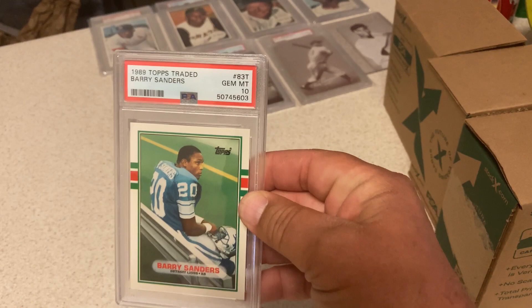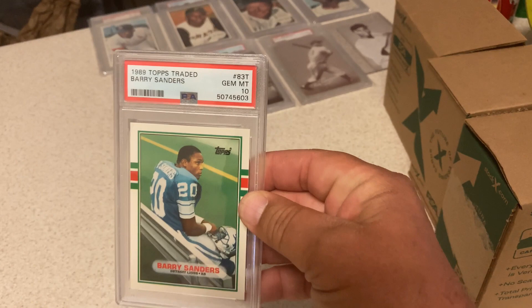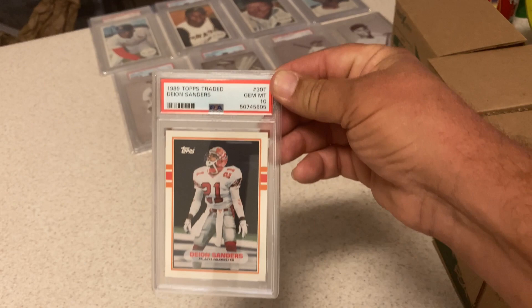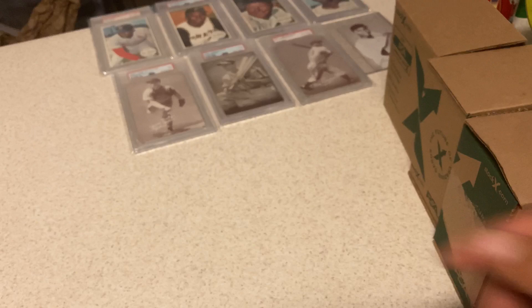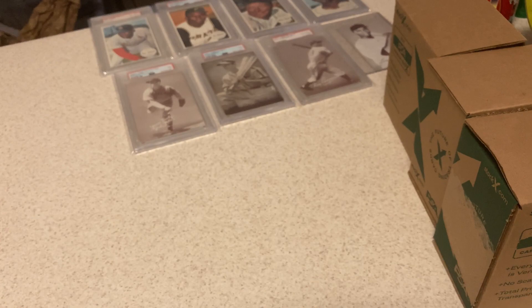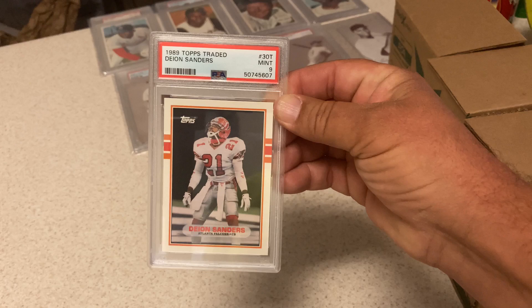We're going to go on a run here, folks — another Barry Sanders in a 10. Love the Barrys in 10s. Aikman in a 10. The pop reports on these are really high in 10s still, but these are great cards and great Hall of Famers. Deion in a 10. Another Deion in a 10. My run has just stopped — Deion in a 9. Still okay with that.